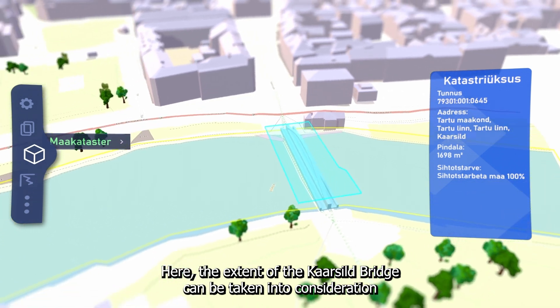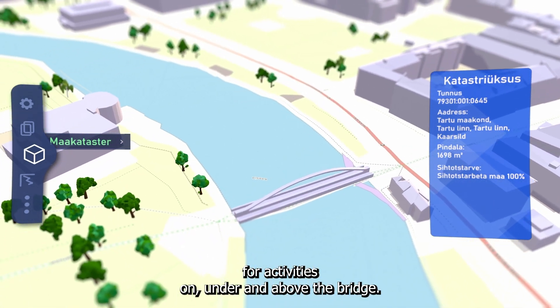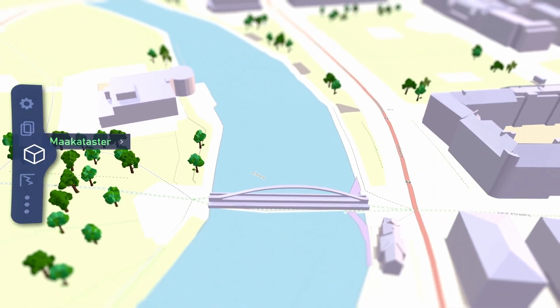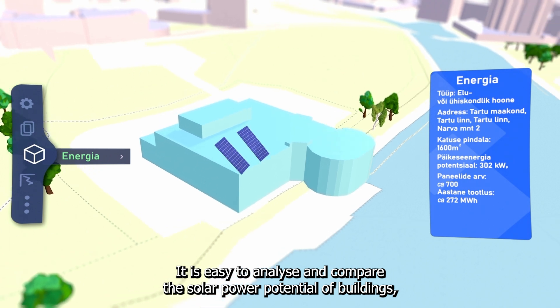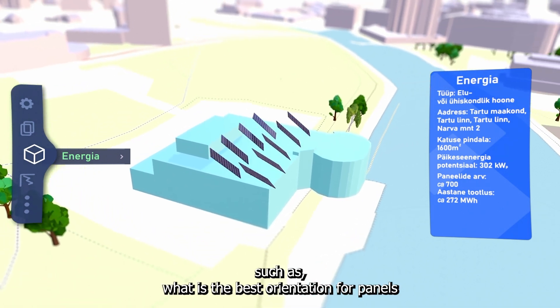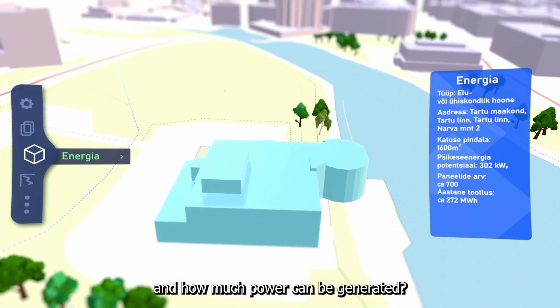Here, the extent of the Karsild bridge can be taken into consideration for activities on, under and above the bridge. It is easy to analyze and compare the solar power potential of buildings, such as what is the best orientation for panels and how much power can be generated.